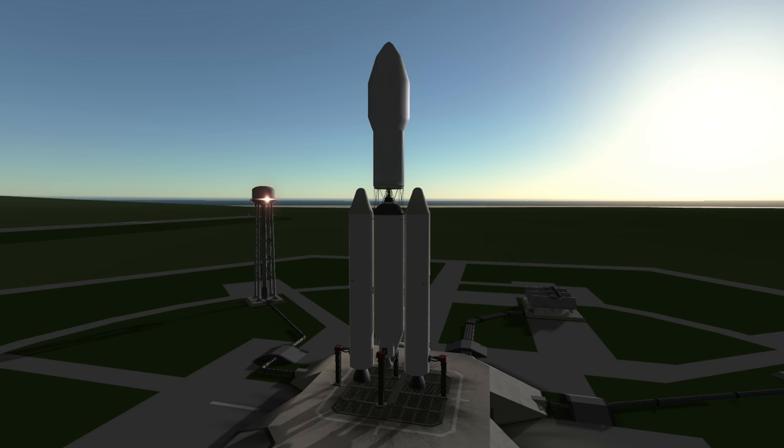Welcome to the rocket profile of the GSLV Mark III, the Indian Space Research Organization's newest orbital rocket.